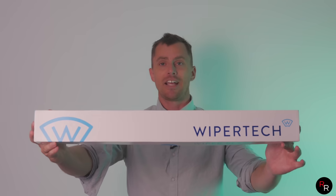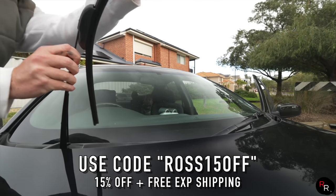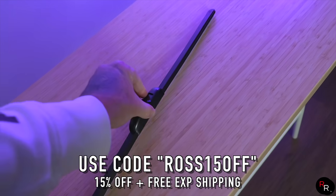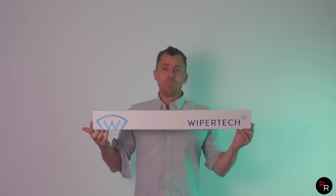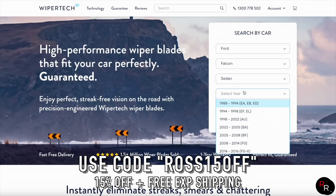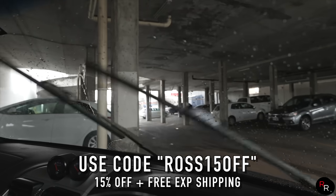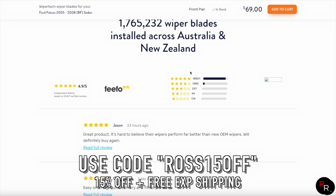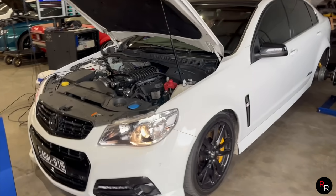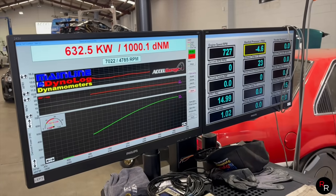Quickly, guys — we are sponsored by WiperTech. These are legitimately the best wipers in the game here in Australia. I use these on my F6 and all my cars. Easy installation, five-star reviews, delivered to your door. Use my code ROSS15 to get 15% off your order and free express shipping. Huge thank you to WiperTech — click the link below. Now let's see what this 850 horsepower daily VF does zero to 100.